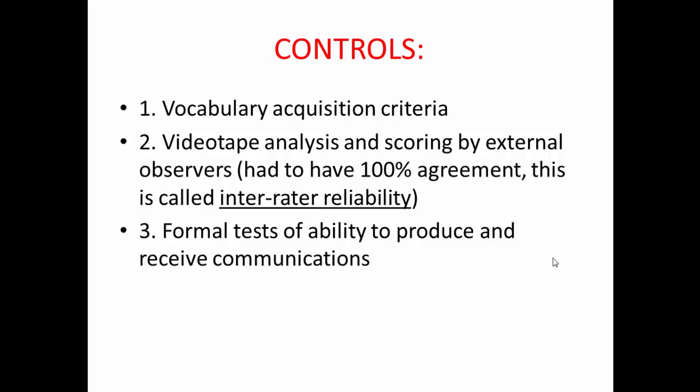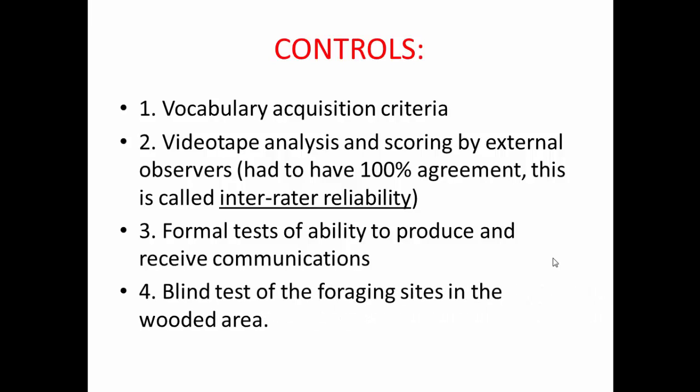They also conducted formal tests of the ability to produce and receive communications, and blind tests of a foraging site. The Language Research Centre had an internal laboratory and an external area of about 55 acres. In summer, Kanzi and Malika spent a lot of time outside, where food was hidden at various sites. Using photographs, cards, and symbols, researchers got Kanzi to navigate to different sites to find food with someone who didn't know the woods, demonstrating that Kanzi genuinely understood what the different photographs and symbols represented — and he was very competently able to do this.